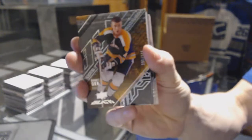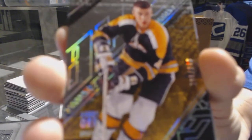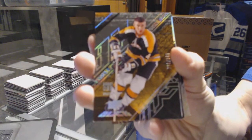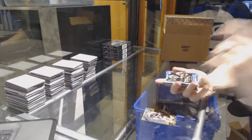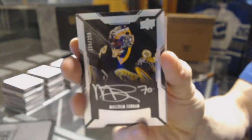Base card number /349 for the Boston Bruins — Bobby Orr. Lustrous rookie auto number /299 for the Boston Bruins — Malcolm Subban.